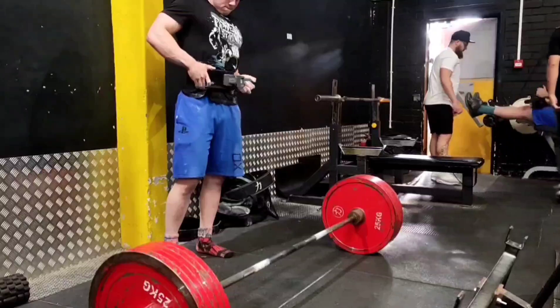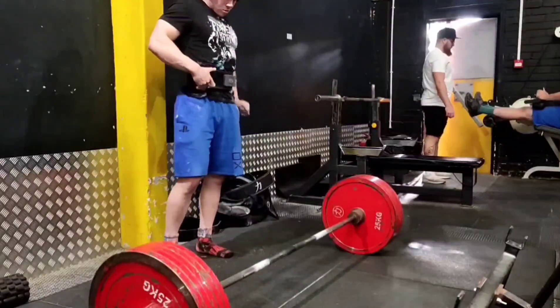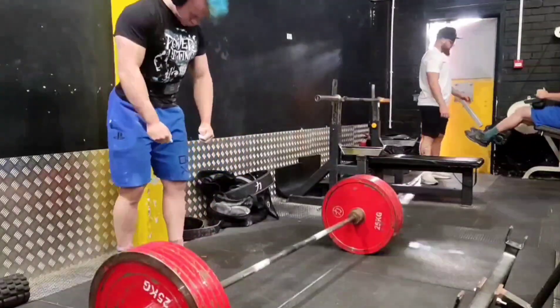Alright guys, it's the end of the month and you know what that means — we're going to be looking at the top 10 lifts throughout the month of September.